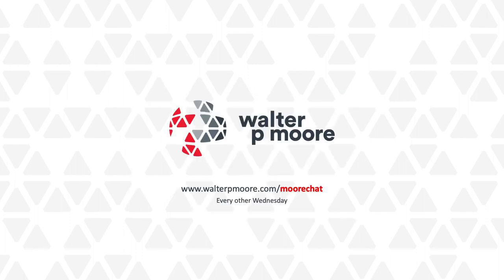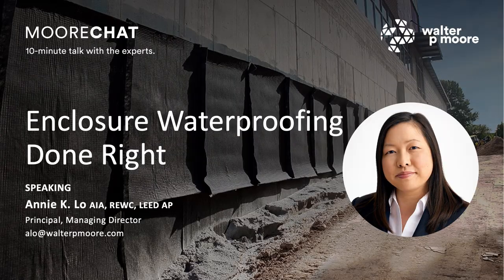Great questions — thank you for those. Annie, I think you answered most everyone's concerns. You might get some lingering thoughts come your way after the presentation, but certainly thank you for your time, as well as the time of all who attended today. We look forward to having you attend our next Moore Chat session. Thanks, Derek. Thanks, everyone. Feel free to email me too if you have any questions. Appreciate your time.